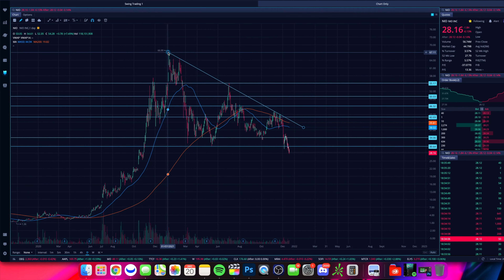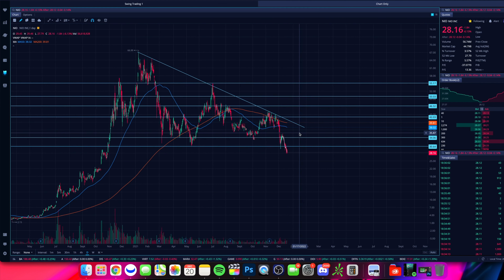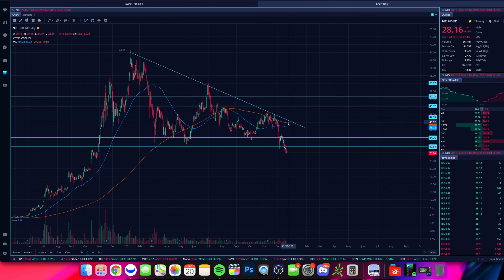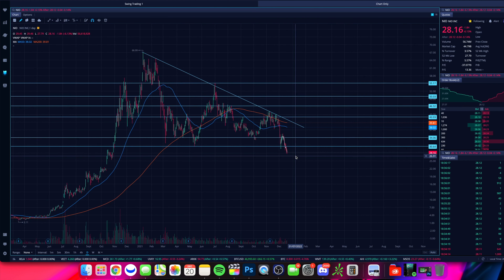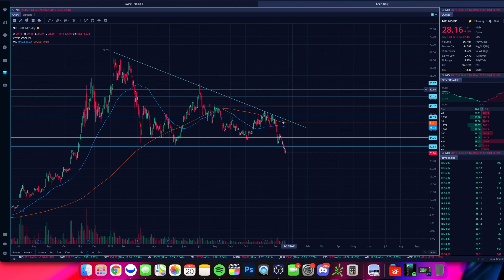Here is the chart on NIO. We have this downtrend from the highs earlier this year in January, and right now that downtrend, if we were to go straight up from here, is roughly around $40 per share. We're below the 200-period and 50-period simple moving averages, which tells us we are moving with negative momentum to the downside. We just broke below the low support from this past year, which was around $30 per share, and now we're sitting at $28.16 per share.